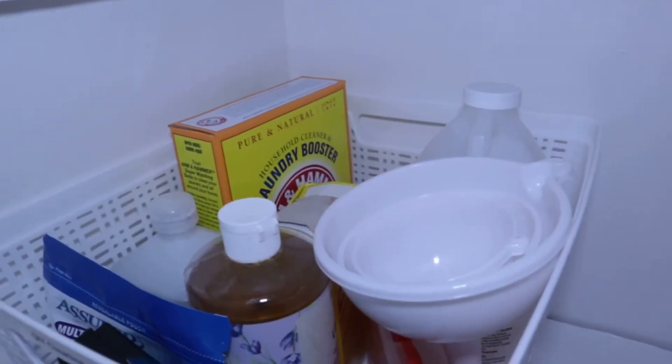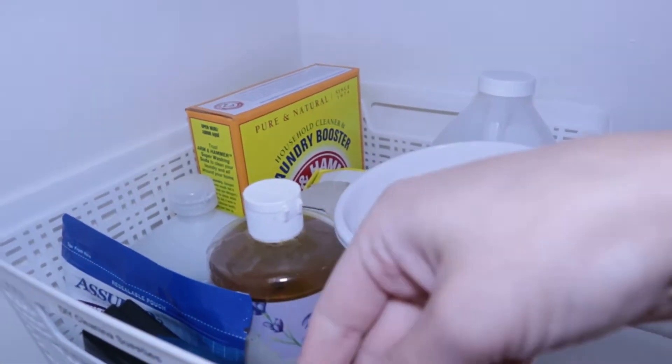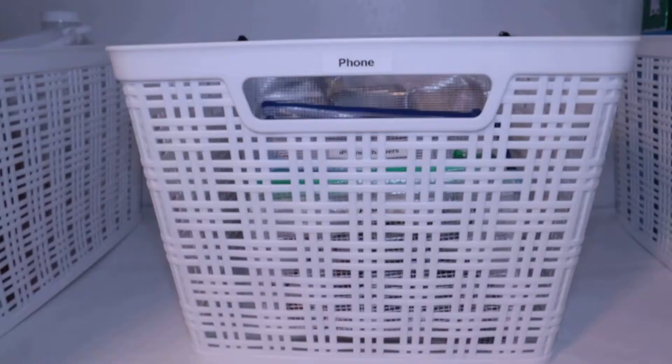On the next shelf down, I have my DIY cleaning supplies, my phone bin, and my overstock bin. A few of my cleaning products I DIY myself, so this is just where I keep all of the things for it — the funnel, my essential oils, and all of the materials that I need to make my DIY supplies.